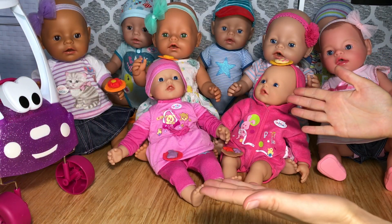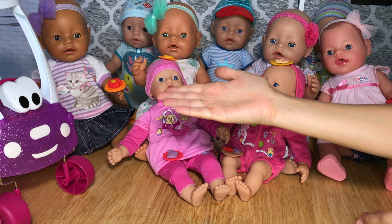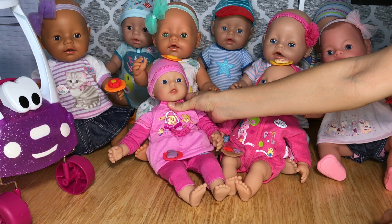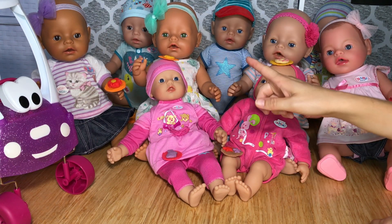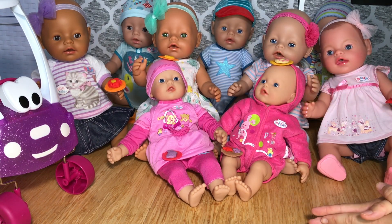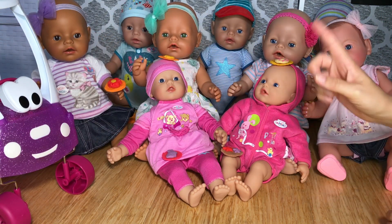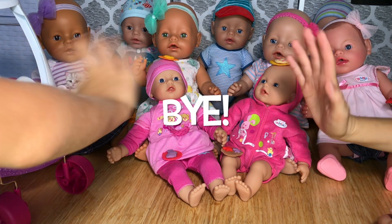Wasn't that a fun surprise to receive a new baby born doll with a special cozy coop? If you'd like to see this baby doll in more detail and maybe their routine together as twins, subscribe to our channel so you don't miss that video. If you like this video, give us a thumbs up and share with your friends. Subscribe so you don't miss any of our new videos. We'll see you next time — bye!